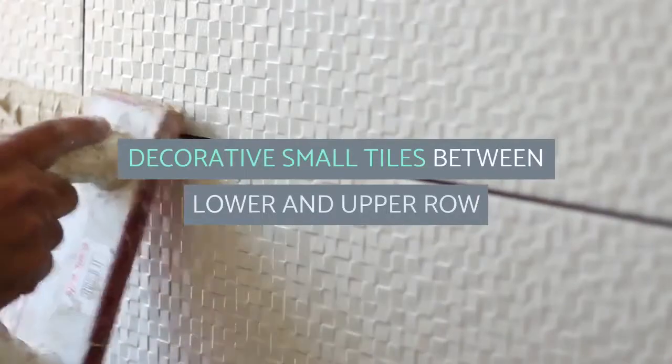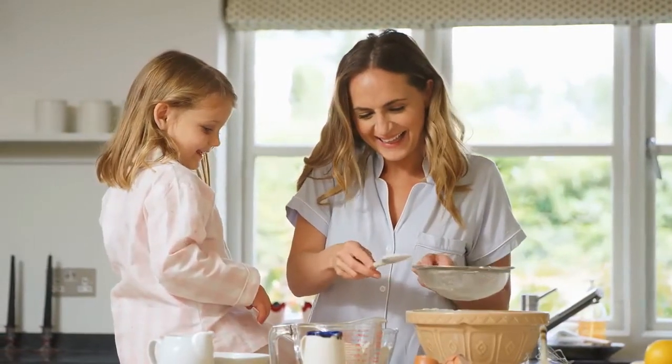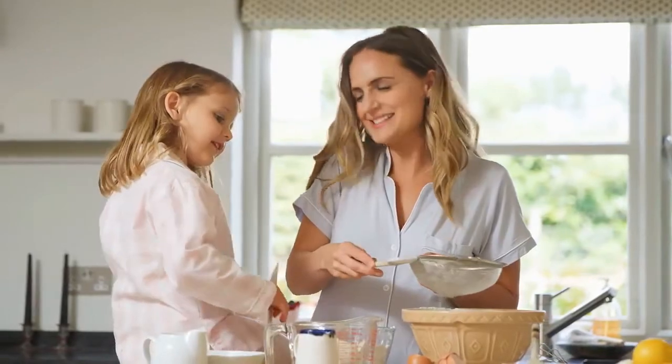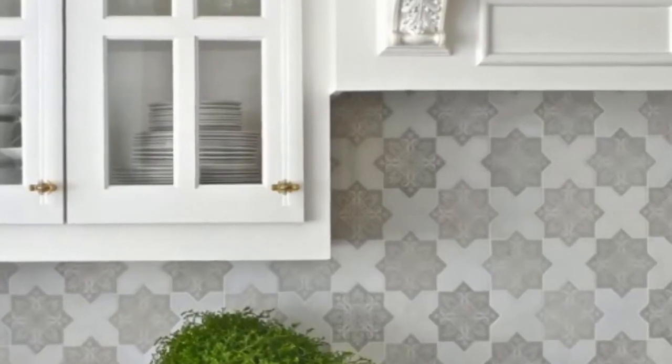Decorative Small Tiles Between Lower and Upper Row. When updating your kitchen countertops, your contractor may try to offer you a 60-centimeter kitchen backsplash that matches your quartz, borders, marble, or laminate. The current trend is the opposite — the elimination of consistent 60-centimeter strips.